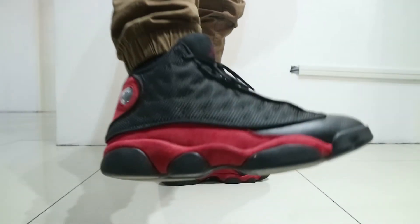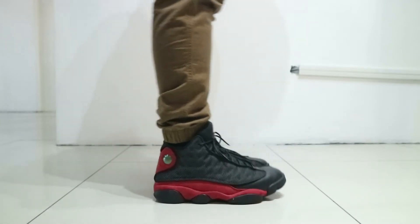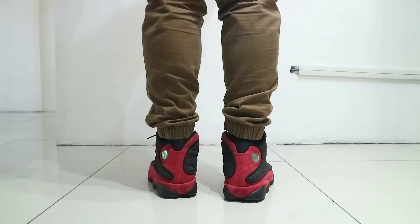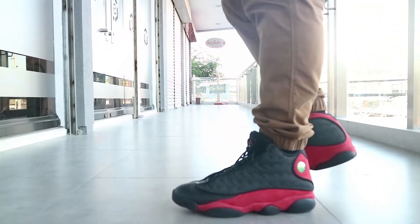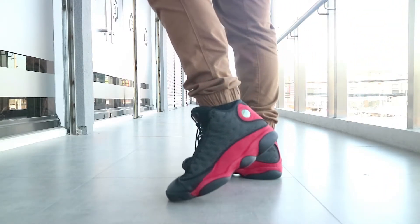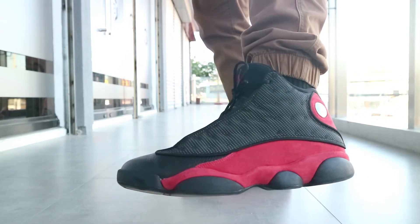Although, ang hindi ko lang nagustuhan sa sneaker na to is yung Nubuck material dito sa side at dito sa tongue. Ang problem kasi I had a Jordan 3 Powder Blue which had a similar Nubuck tongue. After some time, syempre tatali mo tapos nagagamit, nag-abak-bak siya and there is no way to restore yung tongue niya. Dahil dito sa side yung Nubuck material, syempre di maiiwasan kapag medyo umuulan, eh nababasa. And kapag nababasa siya, pinaniniga siya, and kapag tumiga siya, it's cooked — medyo mahirap na siyang i-restore.